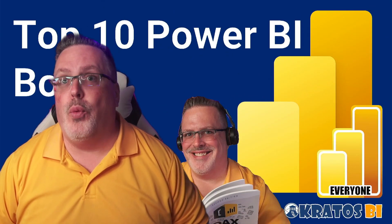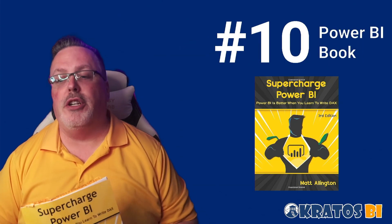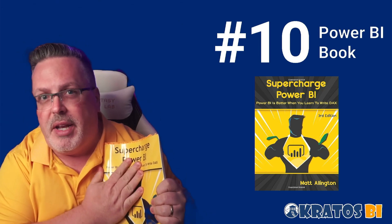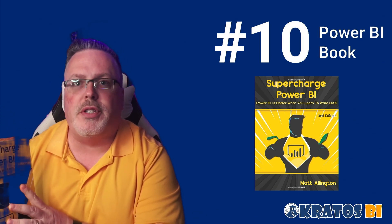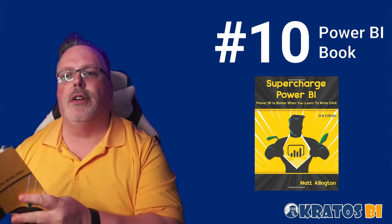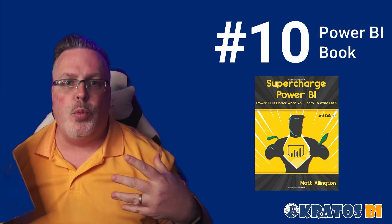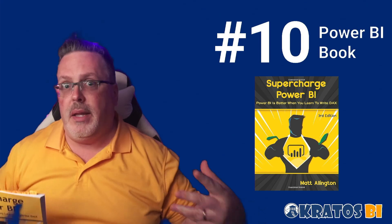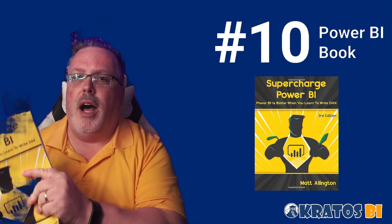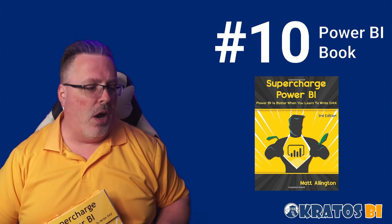Number 10 is Matt Allington's book, "Supercharge Your Power BI" — the third edition is out. I have loved my first edition for many many years. This taught me so much when I was getting started in Power BI. It really taught me about the concept of a golden data set — how you can work together to create a model to solve many needs, or potentially even all of your needs. It's a fantastic book. Check out the third edition.